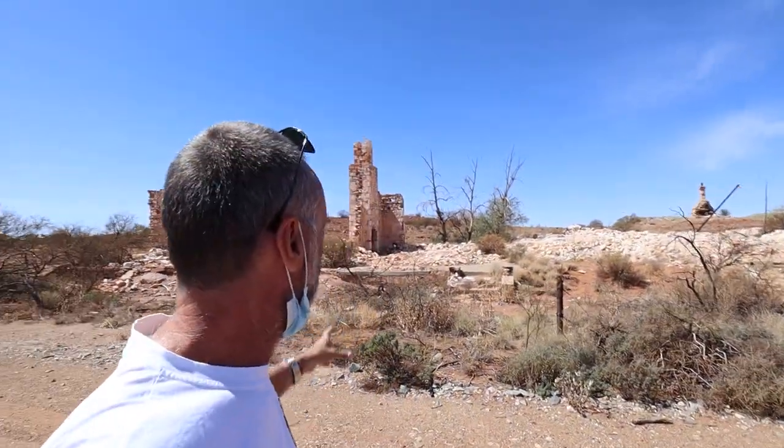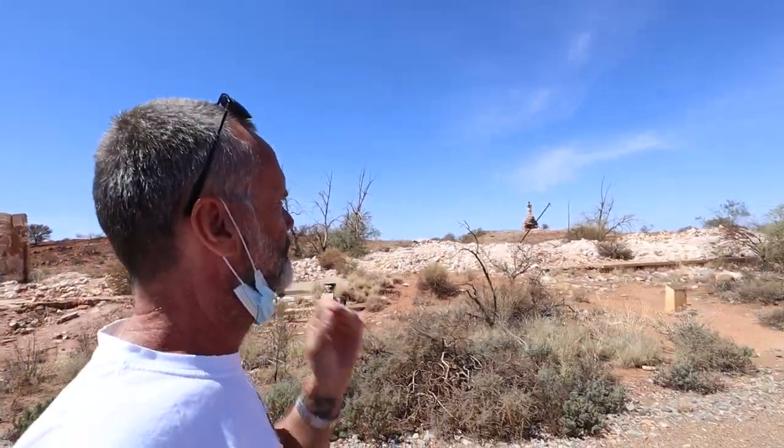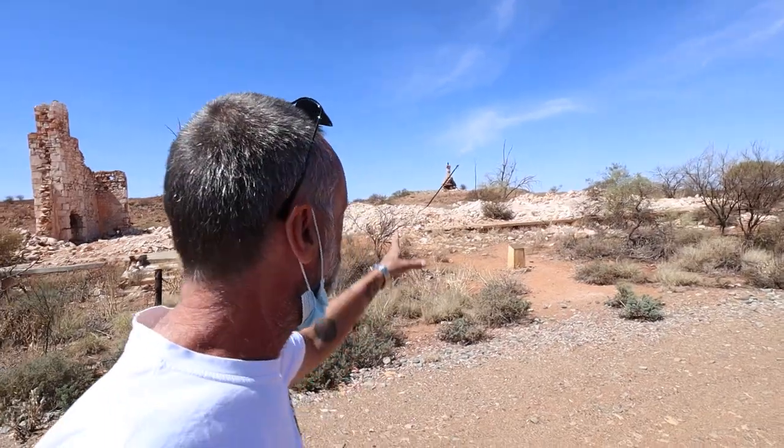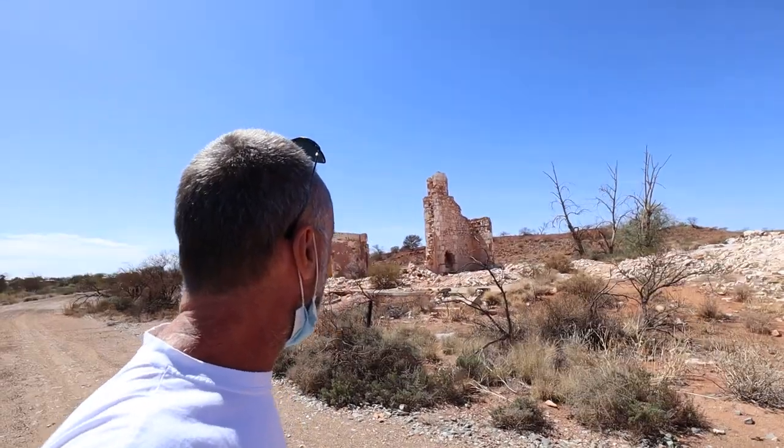And this old ruin, guys — this is the old hospital. The original hospital in 1892 was just an old tin humpy up north of town, but they built this stone building in 1895. And this little ruin is all that's left of it.